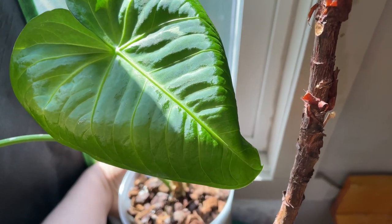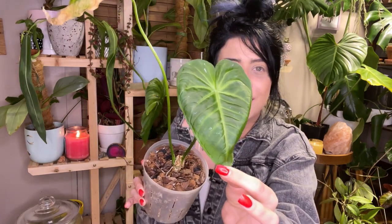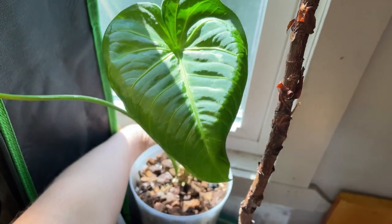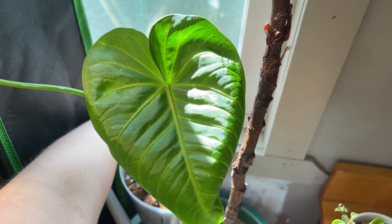This is my anthurium watermaliense and he struggled with spider mites really badly. He completely shut down — wasn't growing, crisping its leaves, just not having it. He's been dormant for a couple of months. You can see his last remaining leaf — he's had a tough start to his year. But it surprised the heck out of me: look how cute that new leaf is! It's heart-shaped — oh it's so pretty.